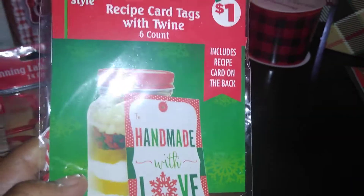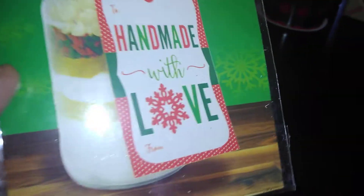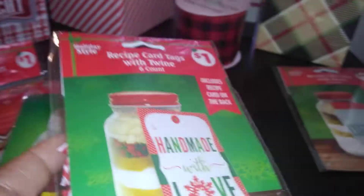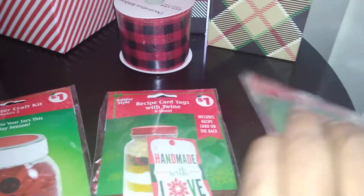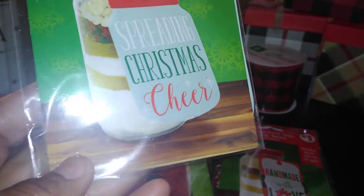I also got these recipe card tags — six of them with twine — and on the back is a recipe card so you can make one of those jar recipes. It says 'Handmade With Love From' and the recipe card is included so you can tell them how to make it themselves. This is good for brownie mixes, hot cocoa mixes, things of that nature — and that was 25 cents. The last one is also a recipe card with twine that says 'Spreading Christmas Cheer' — also 25 cents.